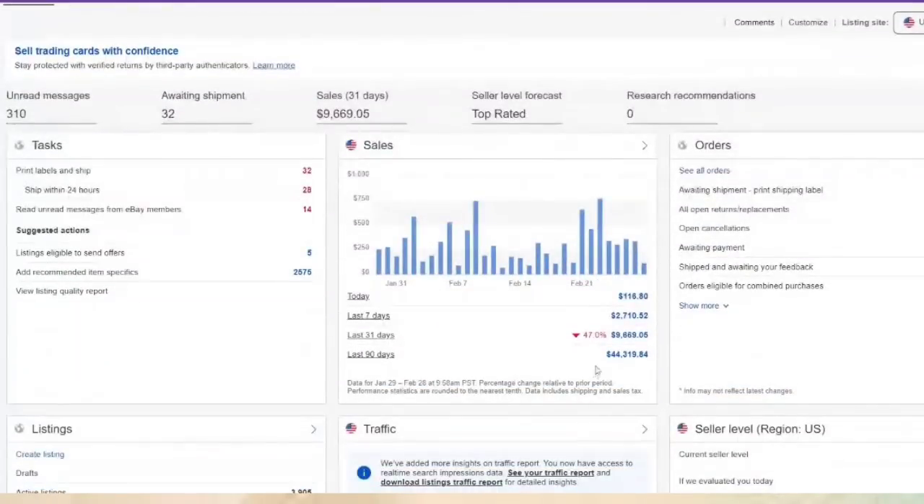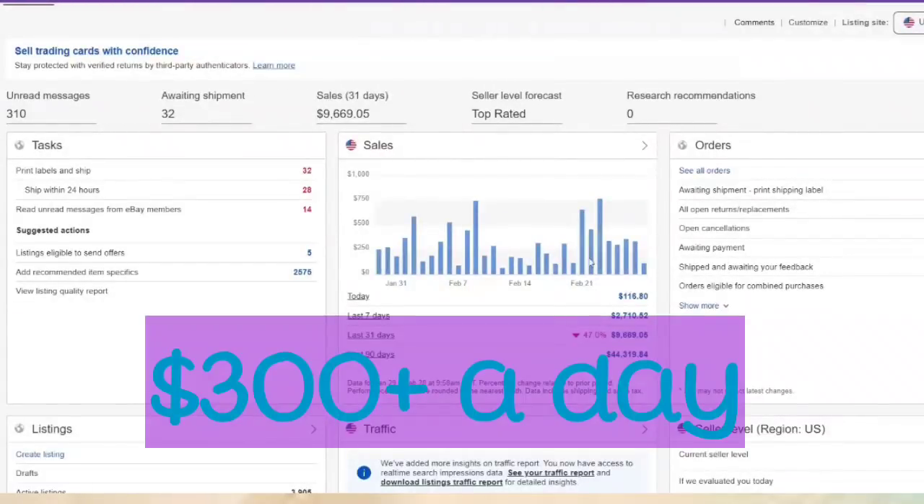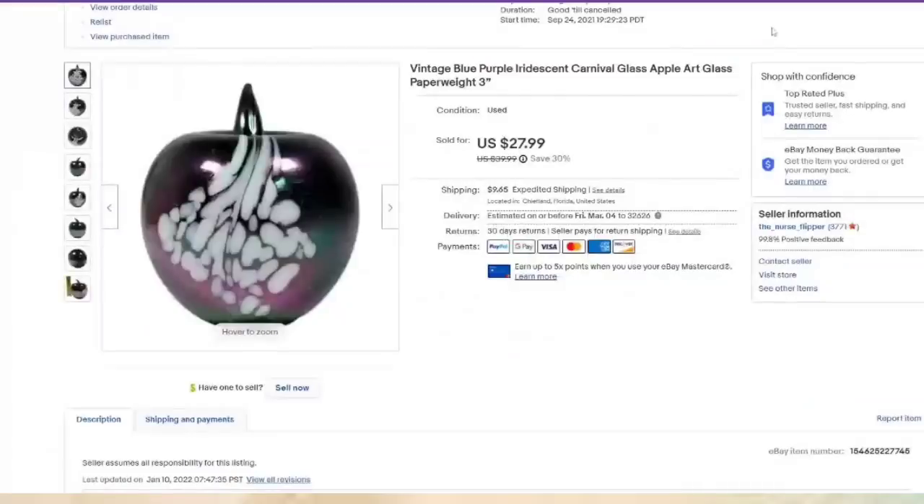So first I will show you — we are down 47% from last month. We have still done almost $10,000 and the coolest thing is for a week we hit over $300. So that is really awesome. Let's go ahead and take a look at these items that sold, and I'm going to go in the order that they sold.